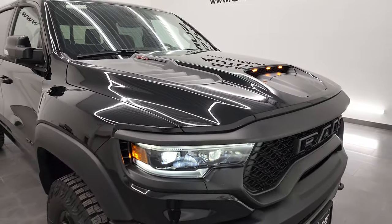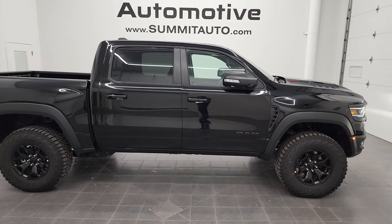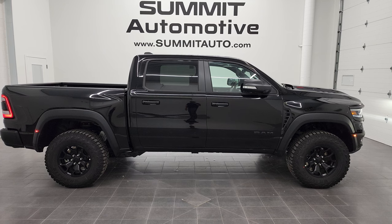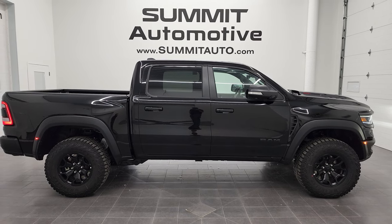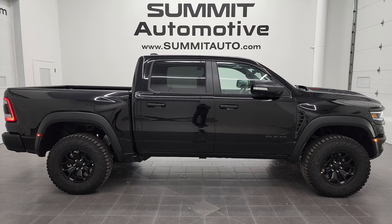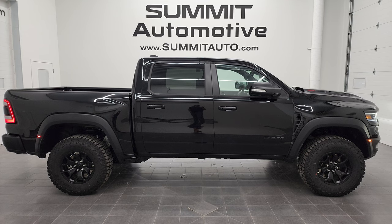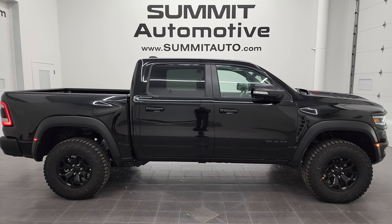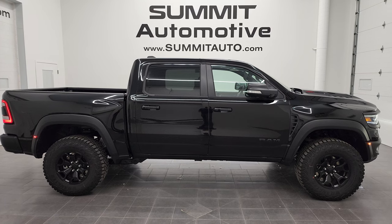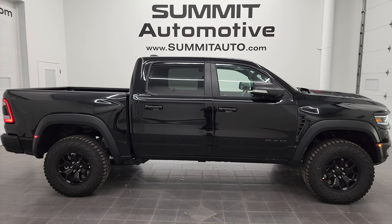Thanks for checking out the video — hope you enjoyed it. You can see more pictures of this truck and over 450 new and used cars, trucks, SUVs, minivans, Wranglers, and more at summitauto.com, with full pictures and descriptions of every vehicle from two locations. For more HD videos, visit youtube.com/summitauto. Remember to like, subscribe, and share, and click the bell for daily notifications. Links to subscribe, more Ram TRX videos, this vehicle, and recent YouTube videos will appear on screen.